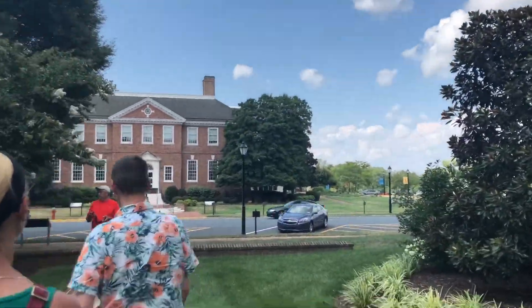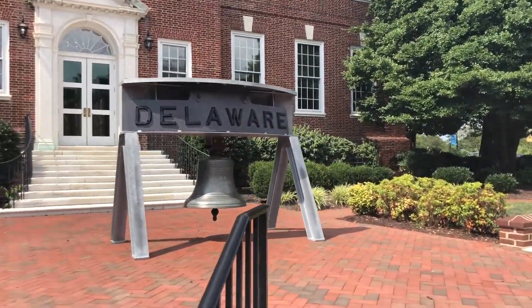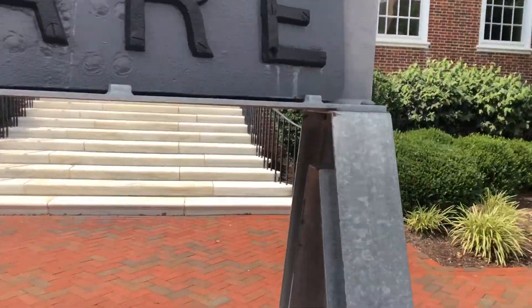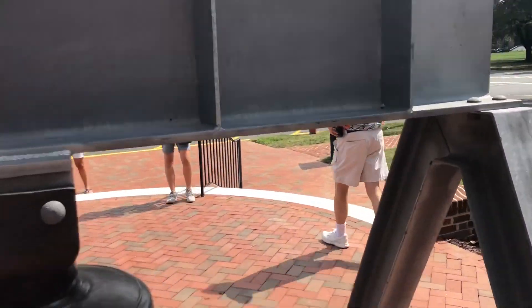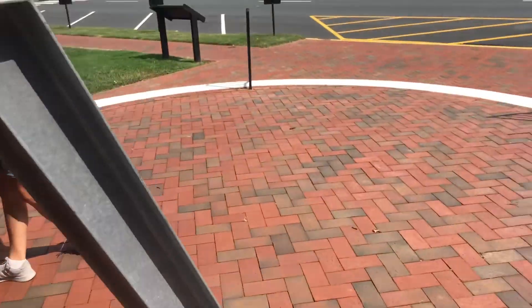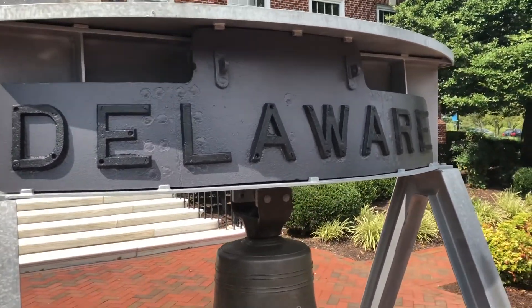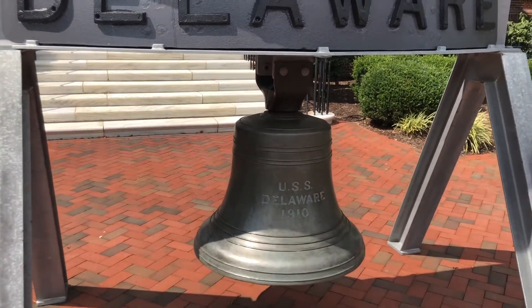Over there is the Liberty Bell. This here is the Liberty Bell in Delaware. Then maybe it's not the Liberty Bell - I don't know. I know it doesn't move, I was just pushing it anyway. It's possible this is Delaware's Liberty Bell, but it also says it's off the USS Delaware - I don't know if it's like a two-in-one or something.